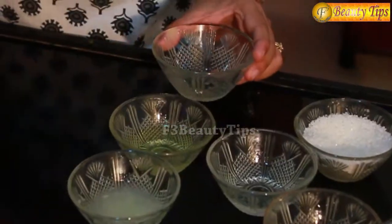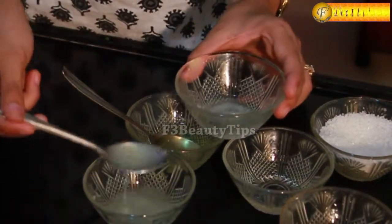So first of all, I am going to take two spoons of egg white and two spoons of lemon juice. Now I am going to mix the egg white and lemon juice together.